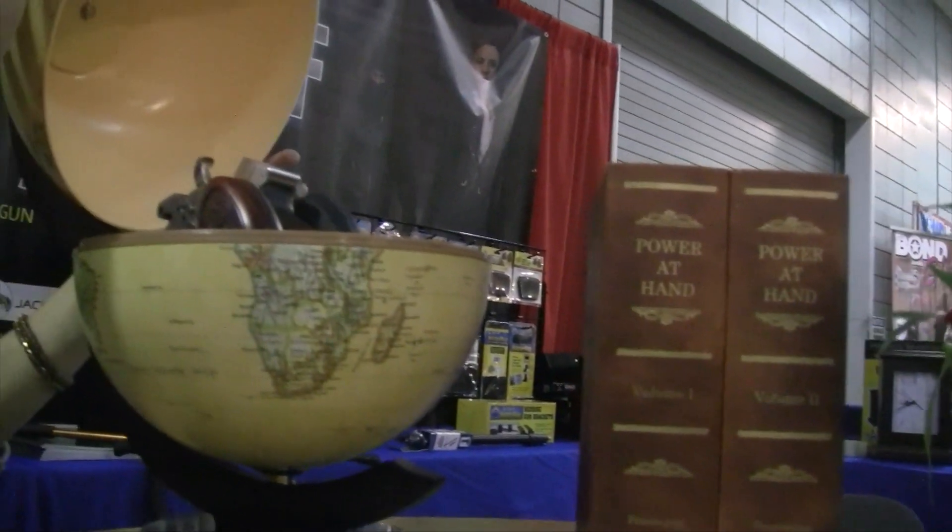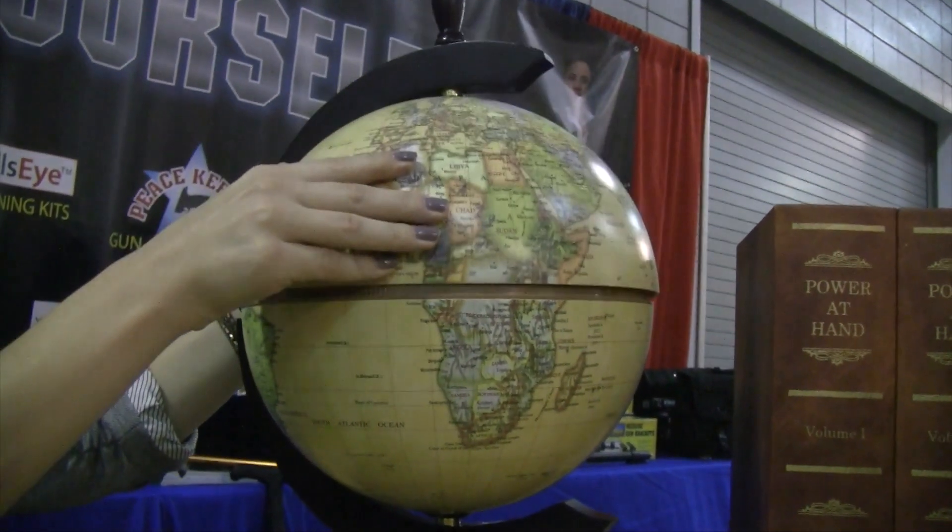Where in the world can you conceal your handgun? Personal Security Products found the answer — right in plain sight.